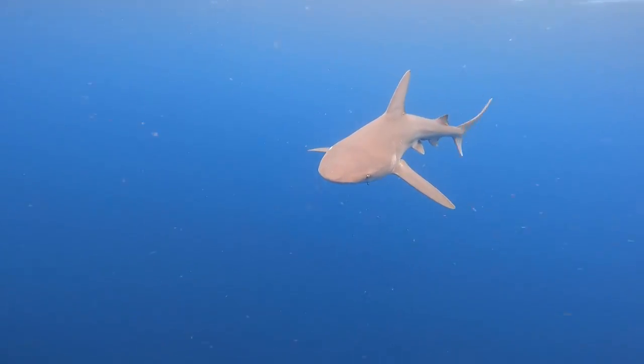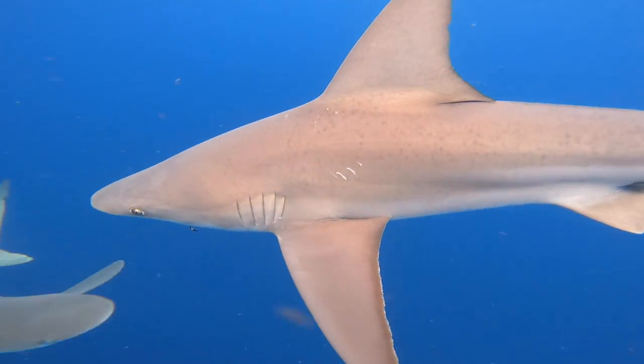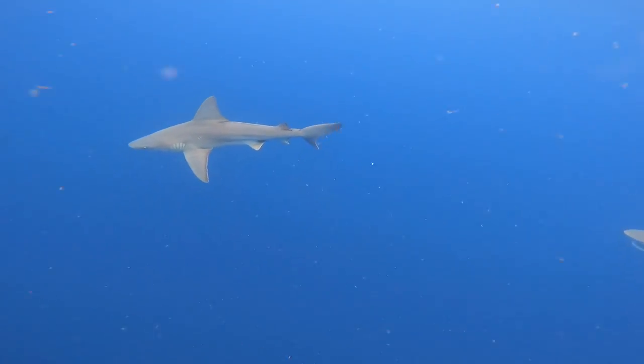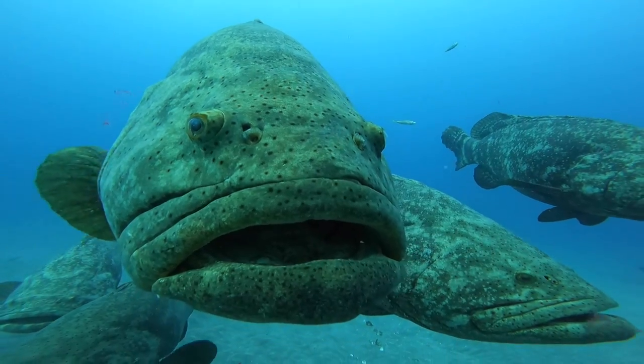All right guys, on today's adventure we're going to be checking out some amazing aquatic animals off the coast of Jupiter, Florida, like these sandbar sharks right here and these Goliath groupers.